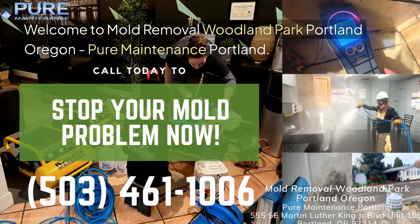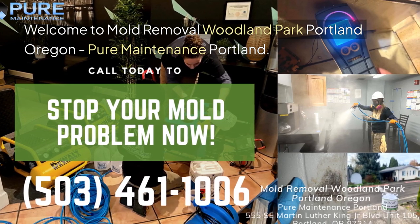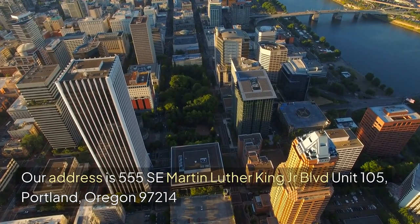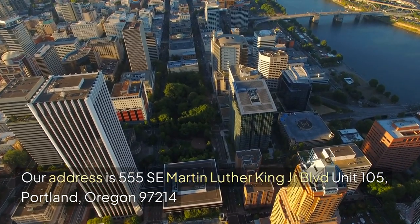Welcome to Mold Removal Woodland Park, Portland, Oregon — Pure Maintenance Portland. Our address is 555 SE Martin Luther King Jr. Blvd., Unit 105, Portland, Oregon 97214. We're here for you.